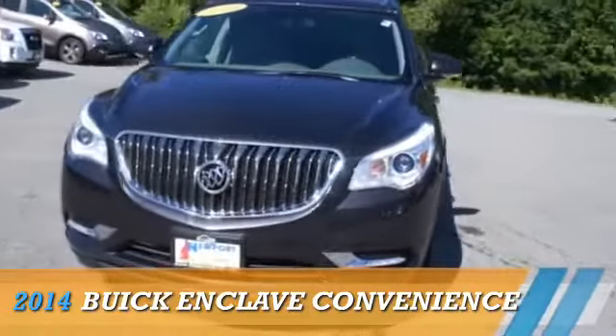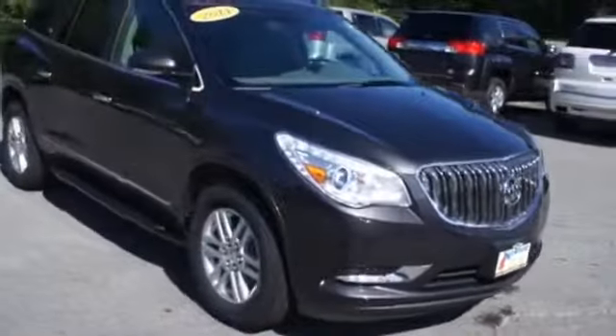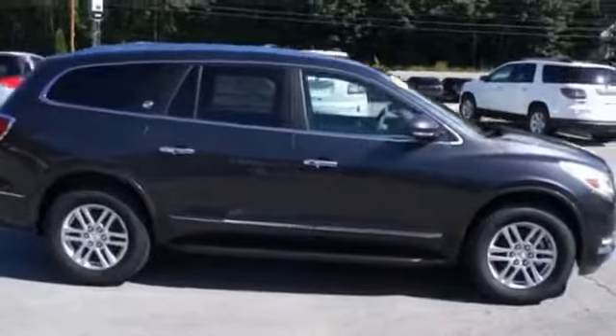Presenting the 2014 Buick Enclave, powered by all-wheel drive, a 3.6-liter six-cylinder engine, and an automatic transmission.